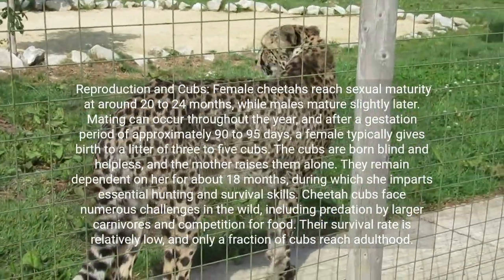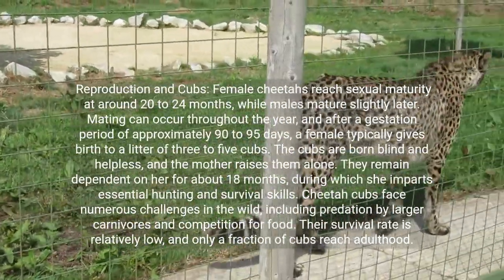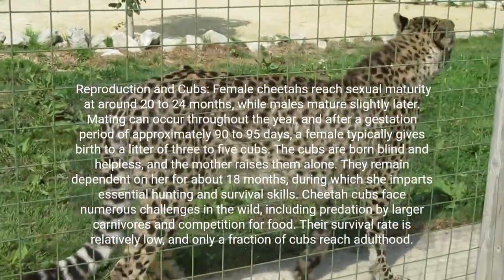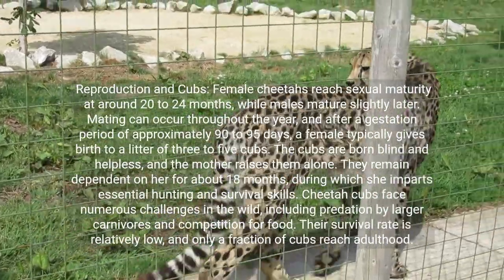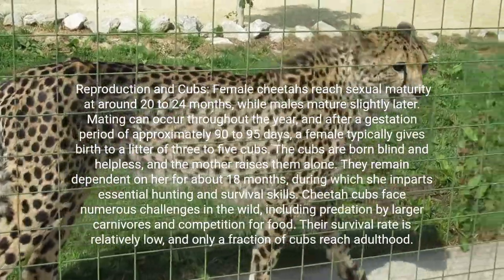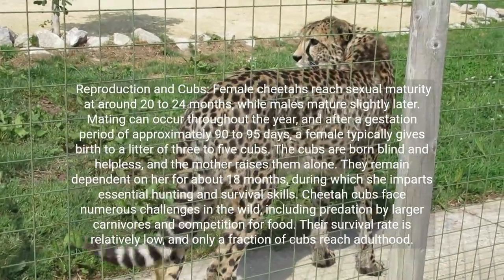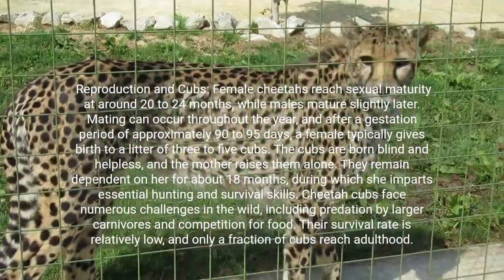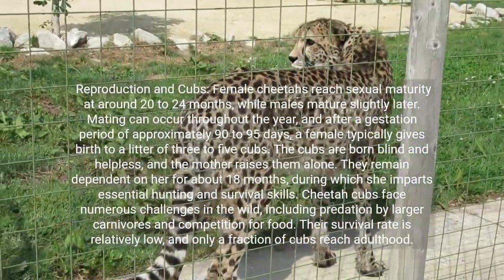Female cheetahs reach sexual maturity at around 20 to 24 months, while males mature slightly later. Mating can occur throughout the year, and after a gestation period of approximately 90 to 95 days, a female typically gives birth to a litter of 3 to 5 cubs. The cubs are born blind and helpless, and the mother raises them alone. They remain dependent on her for about 18 months, during which she imparts essential hunting and survival skills. Cheetah cubs face numerous challenges in the wild, including predation by larger carnivores and competition for food, and their survival rate is relatively low — only a fraction of cubs reach adulthood.